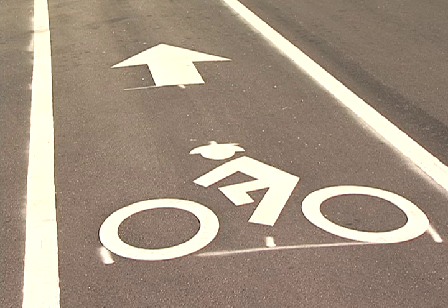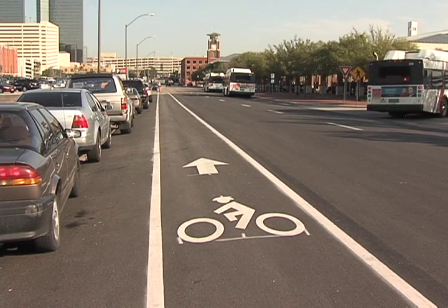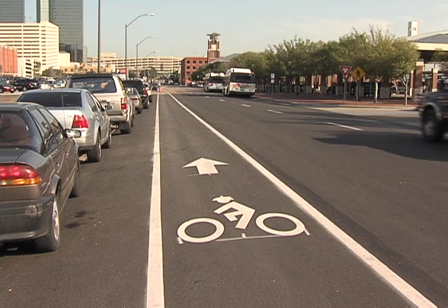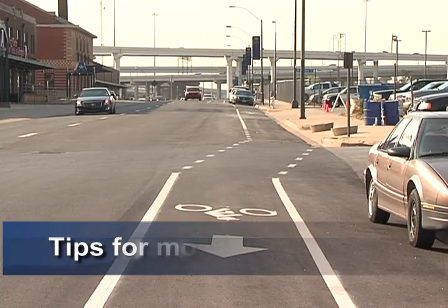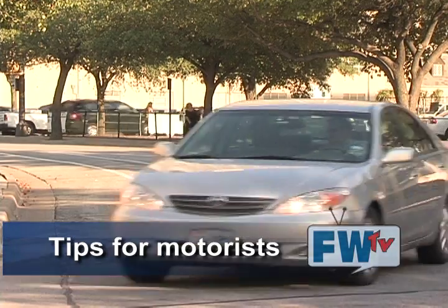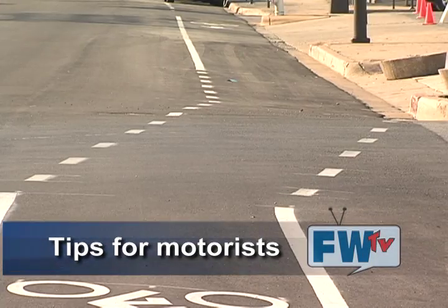When you see an actual bicycle symbol with the person with a helmet and an arrow, and you see that with two solid lines on either side, then you'll know that's a bike lane. In a bike lane, when you see a dashed line, what you want to do is wait for that dashed line and then cross while yielding to any bicycles in the bike lane.